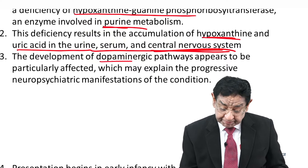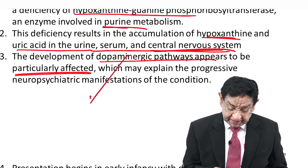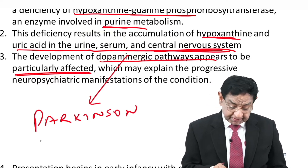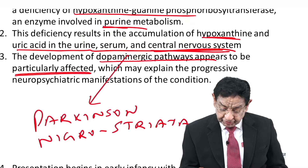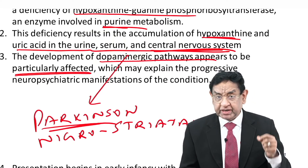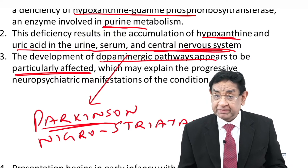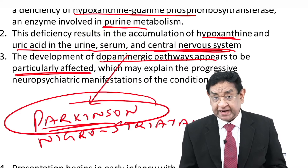Development of the dopaminergic pathway appears to be particularly affected. We know the dopaminergic pathway is especially involved in Parkinson's disease in the elderly, where the nigrostriatal pathway is involved and dopamine is the main neurotransmitter. However, in Lesch-Nyhan syndrome we also see involvement of the dopaminergic pathway — so we expect findings resembling Parkinson's, but this is a disease of the pediatric age group, not the elderly.